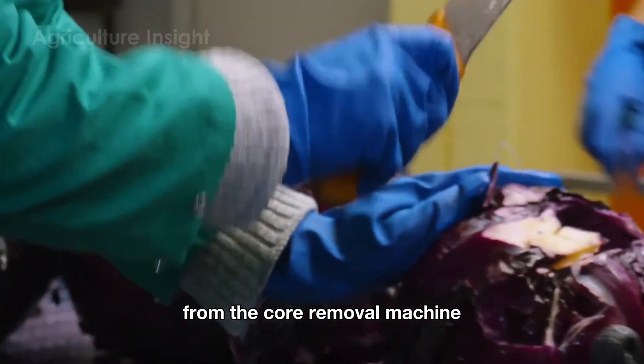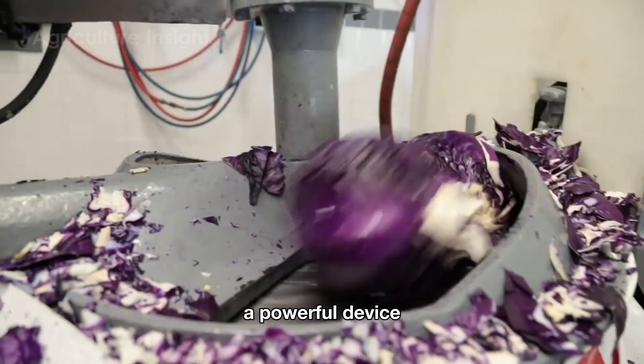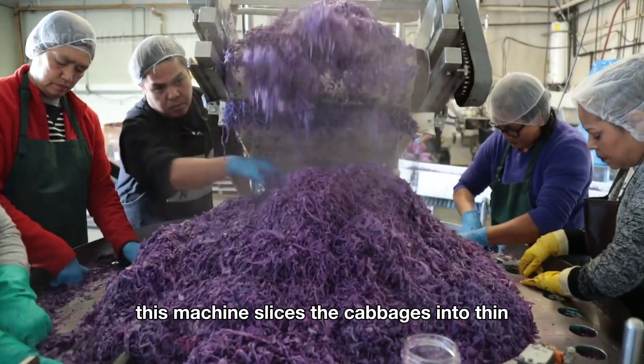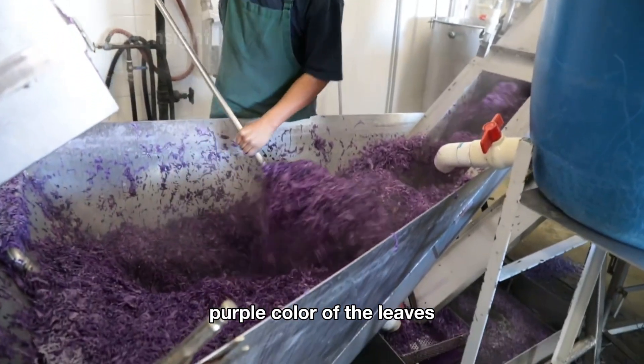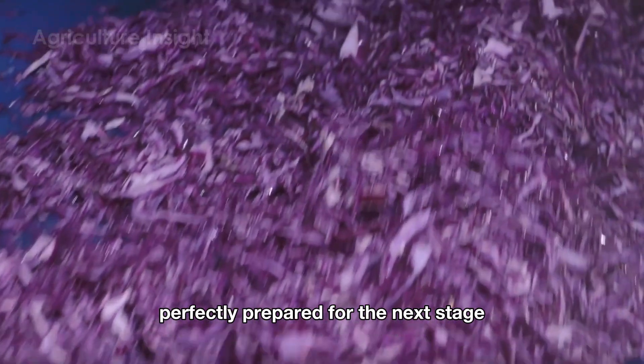From the core removal machine, red cabbages are sent to a specialized cutting machine, a powerful device capable of processing up to 5,000 pounds per hour. This machine slices the cabbages into thin, uniform strips, maintaining the natural vibrant red-purple color of the leaves. Each strip looks like a soft ribbon, perfectly prepared for the next stage.